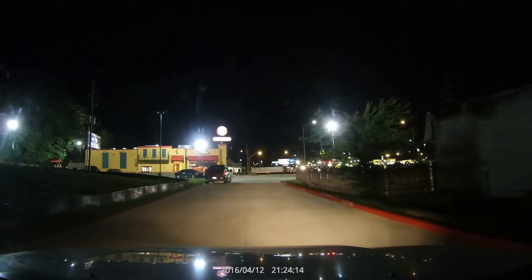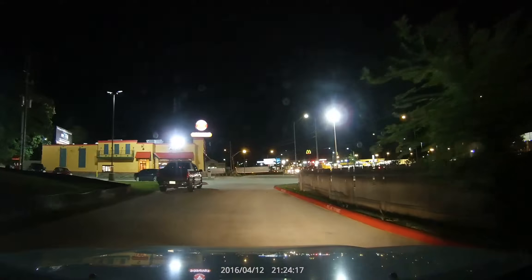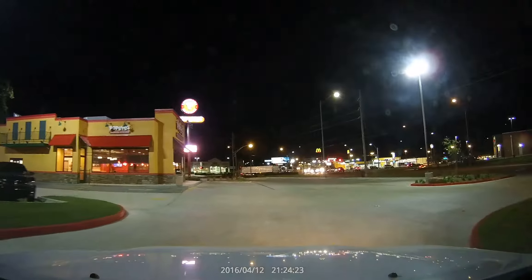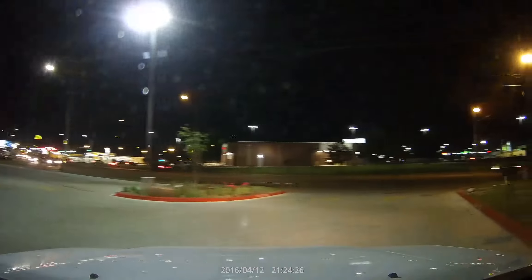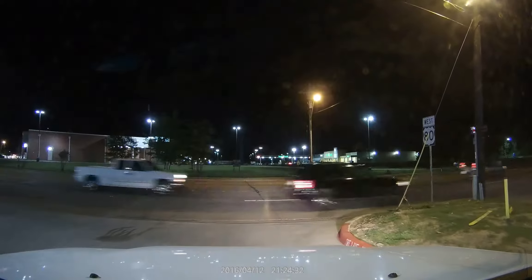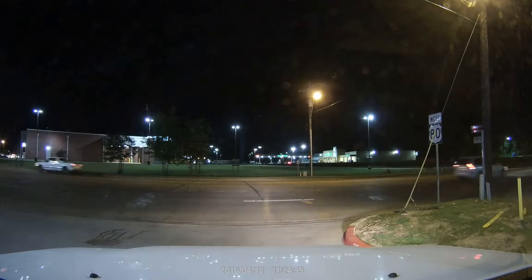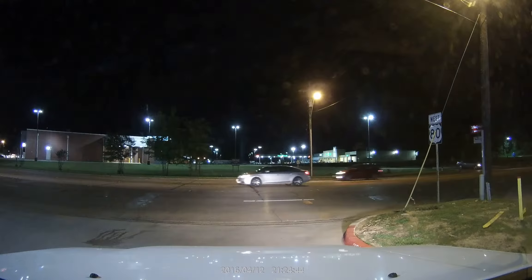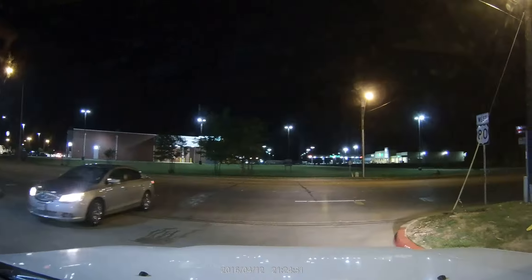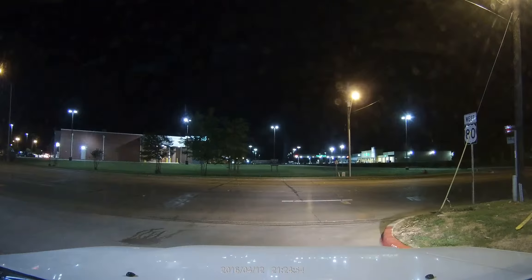Let's get started. Looping around through Popeyes chicken parking lot — that car doesn't know how to use its blinkers. It's a shame that all these new cars don't even have blinkers that work.